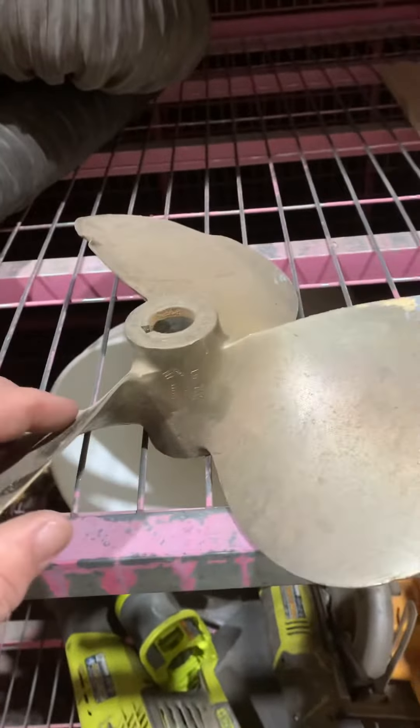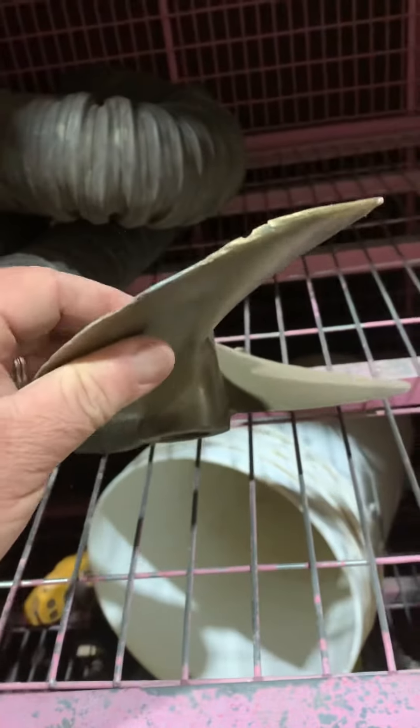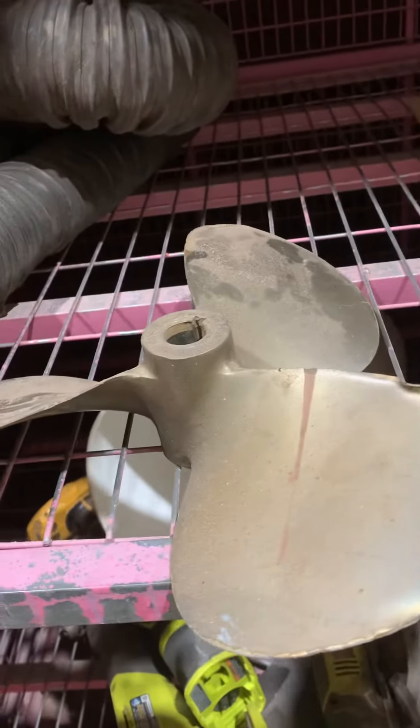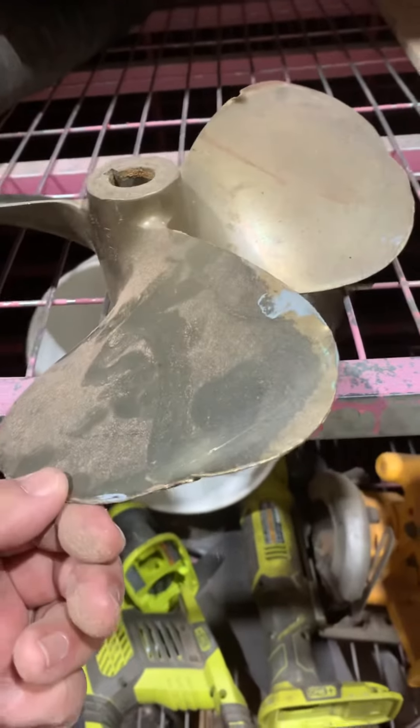Hey John, Paul Condiff. This prop is actually fairly new — it's obviously been replaced on that boat. It's got a lot of meat left to it. I believe we can get this repaired, get these nicks repaired.